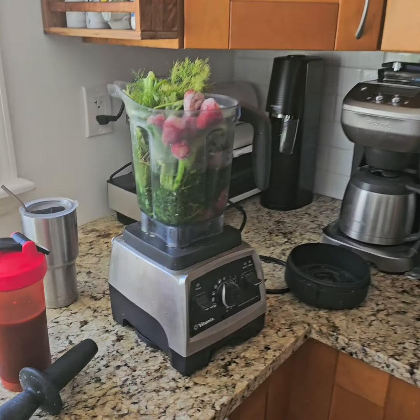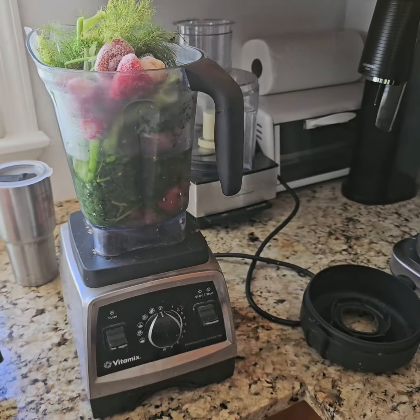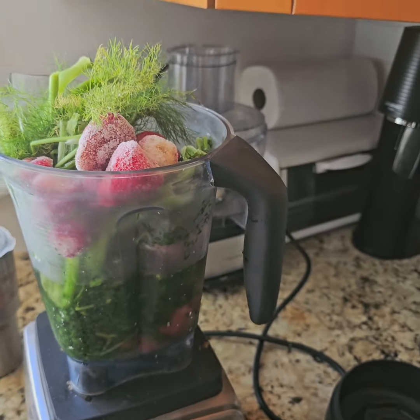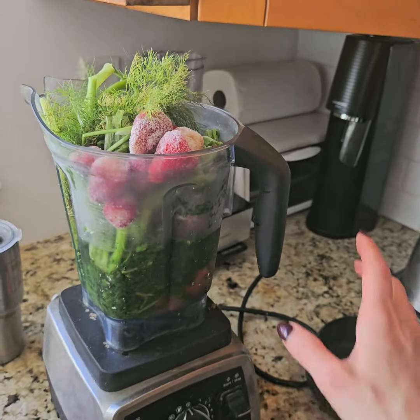This is a post-workout smoothie — I'm fasting after a workout and ate a lot last night. This smoothie is designed to boost your energy, boost your digestion, maybe trigger a bowel movement, reduce bloating, and reduce water retention, and increase mood.